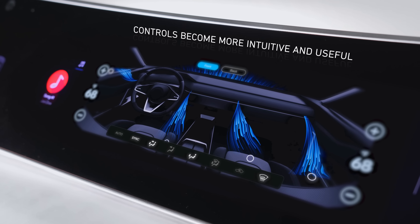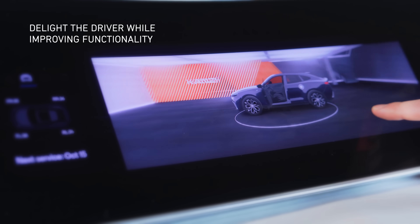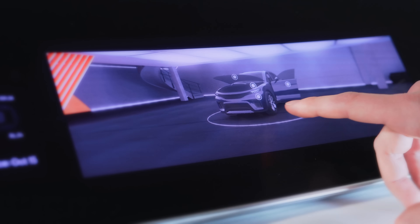The cockpit becomes a dynamic environment which adapts to changing needs and situations. No longer constrained by physical knobs and buttons, vehicle systems become much more intuitive and easy to use.